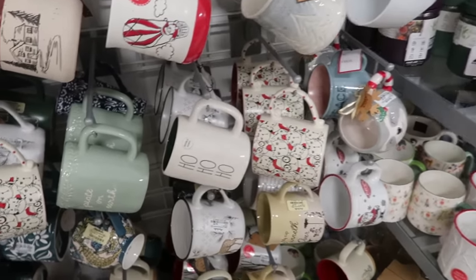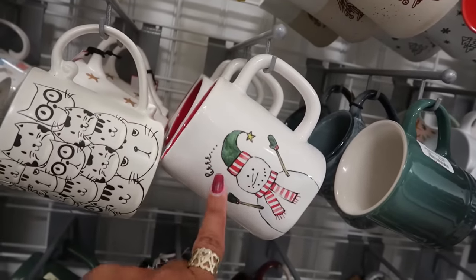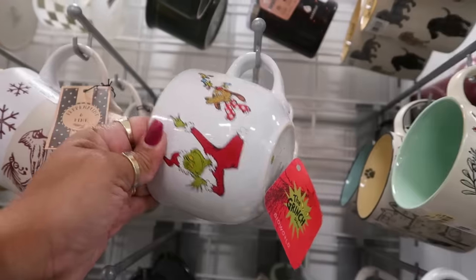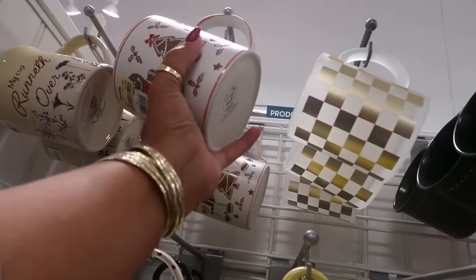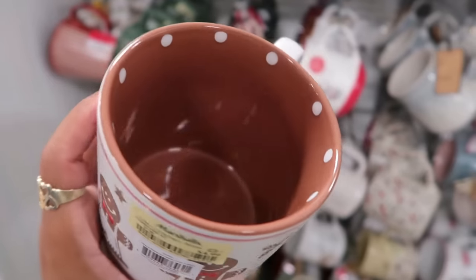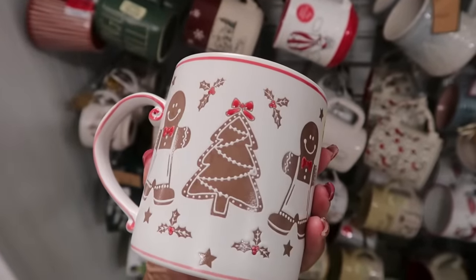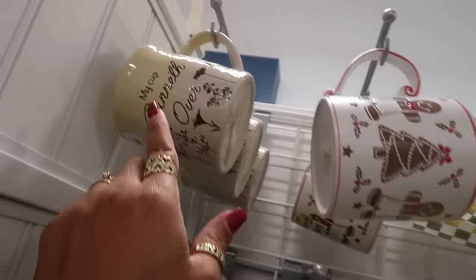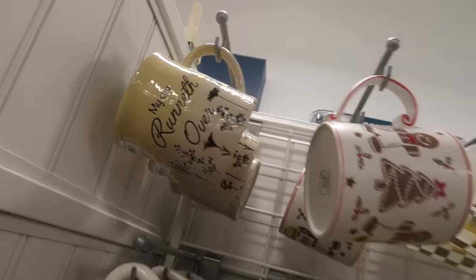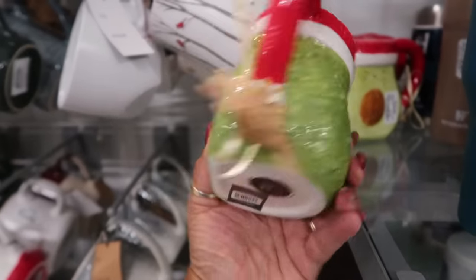Of course I have to peek at the cups. You got 'Ho Ho Ho,' there's 'Jingle Bells,' this one says 'Brrr' — that's cute — a Grinch and gingerbread for $5. Oh, I like the inside with the dots. Very cute. But I really like this one: 'My Cup Runneth Over' — that is so true some days! $6. Avocado with a Santa cap!